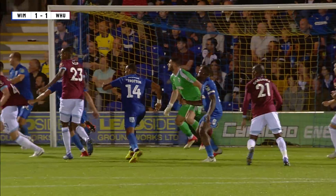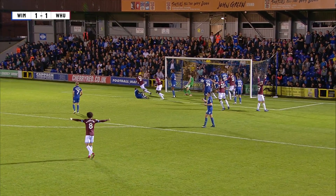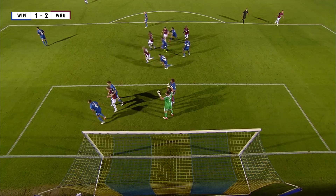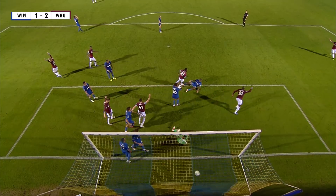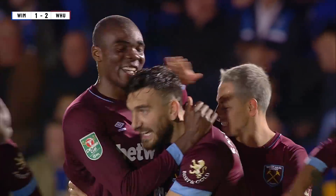Diop with his second opportunity to get a goal, this time denied by the woodwork. Here comes the corner kick — near post and it's been bundled in! West Ham United lead for the first time tonight, and it's Angelo Ogbonna with the strike. The two central defenders account for both West Ham goals. Wimbledon 1, West Ham United 2.